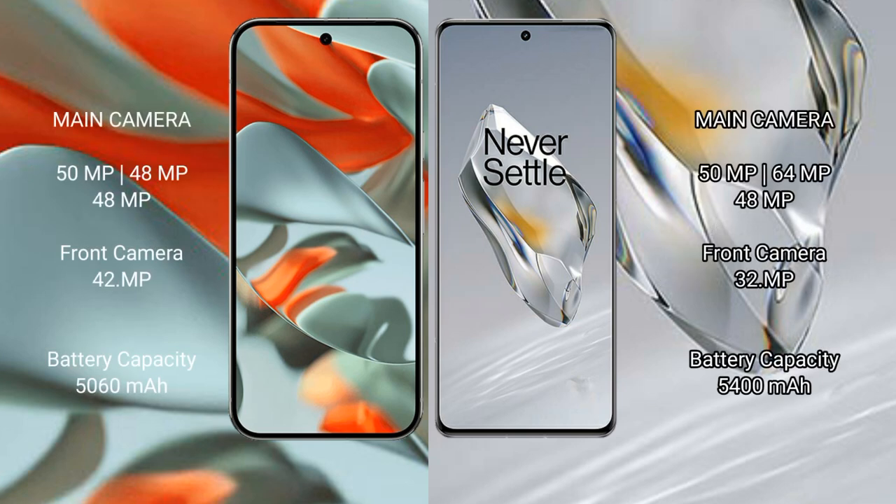The Google Pixel 9 Pro XL features a triple rear camera setup: 50MP main plus 48MP ultrawide plus 48MP telephoto, and a 42MP front camera. The OnePlus 12 also has a triple rear camera setup: 50MP main plus 48MP telephoto plus 64MP periscope telephoto, and a 32MP front camera.